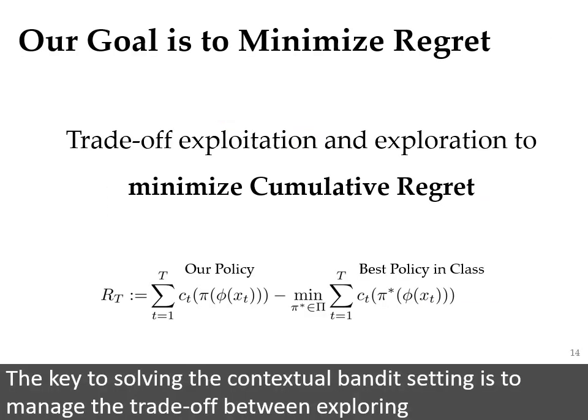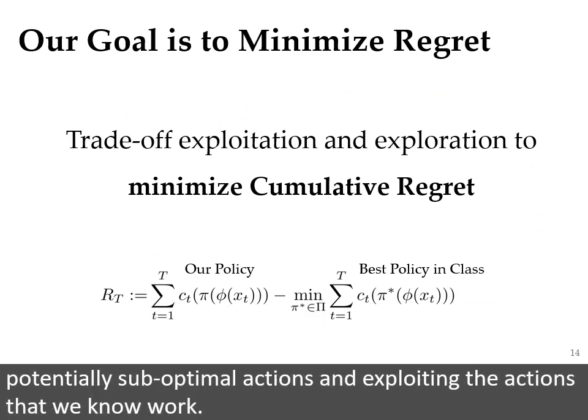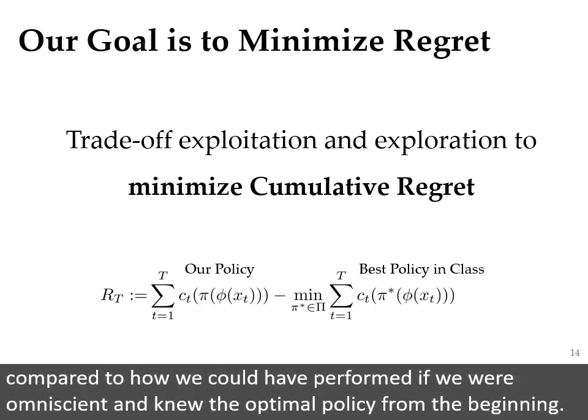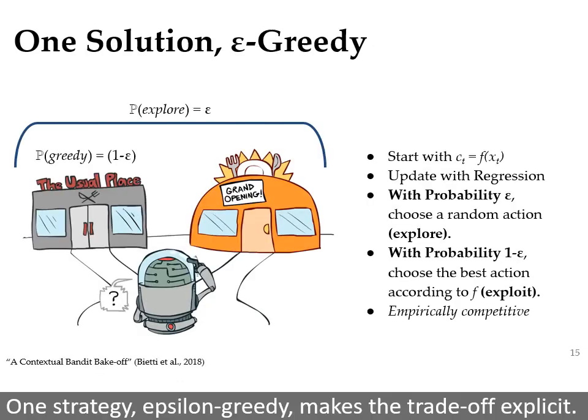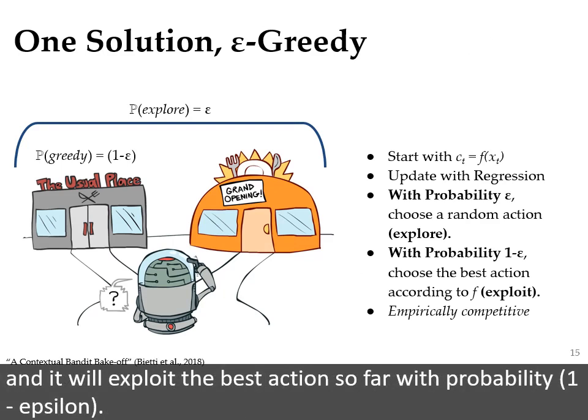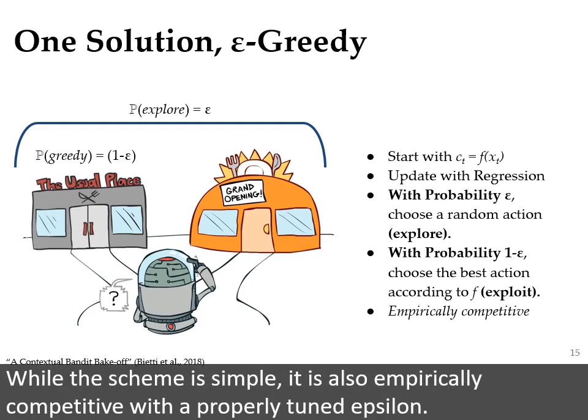The key to solving the contextual bandit setting is to manage the trade-off between exploring potentially suboptimal actions and exploiting the actions that we know work. Formally, the goal is to minimize cumulative regret, or how well our policy performs compared to how we could have performed if we were omniscient and knew the optimal policy from the beginning. One strategy, epsilon greedy, makes the trade-off explicit. The robot will explore — choosing a random action — with probability epsilon, and exploit the best action so far with probability one minus epsilon. While the scheme is simple, it is also empirically competitive with a properly tuned epsilon.